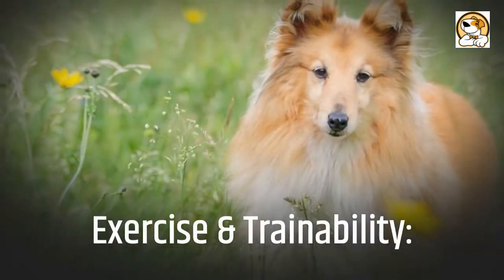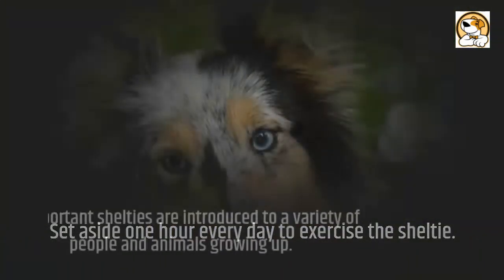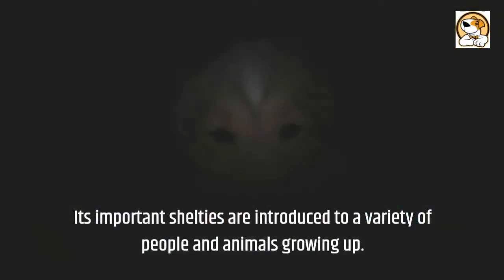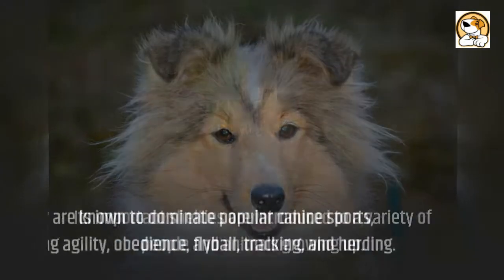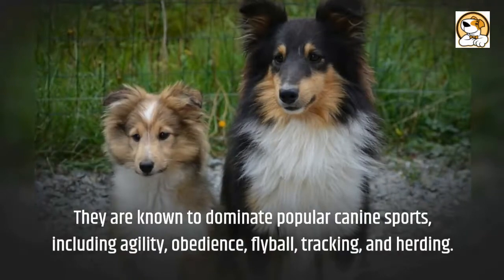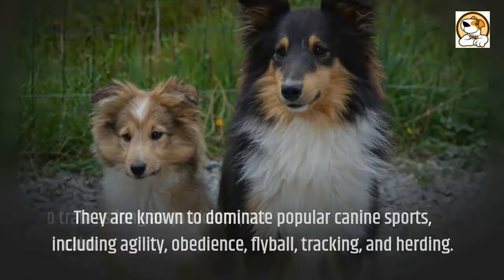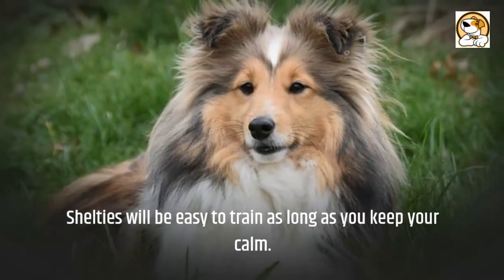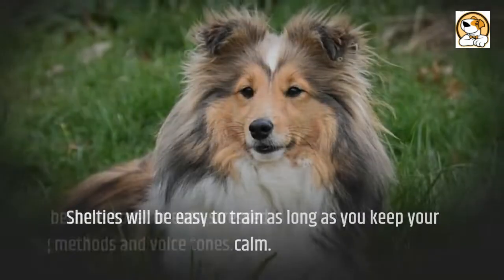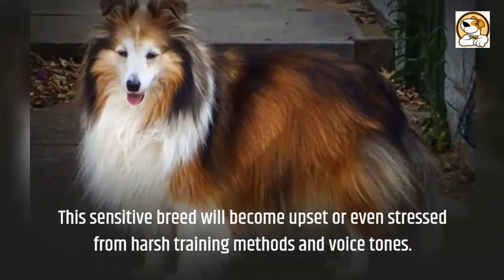Exercise and trainability: set aside one hour every day to exercise the Sheltie. It's important Shelties are introduced to a variety of people and animals while growing up. They are known to dominate popular canine sports including agility, obedience, flyball, tracking, and herding. Shelties will be easy to train as long as you keep your calm. This sensitive breed will become upset or stressed from harsh training methods and voice tones.